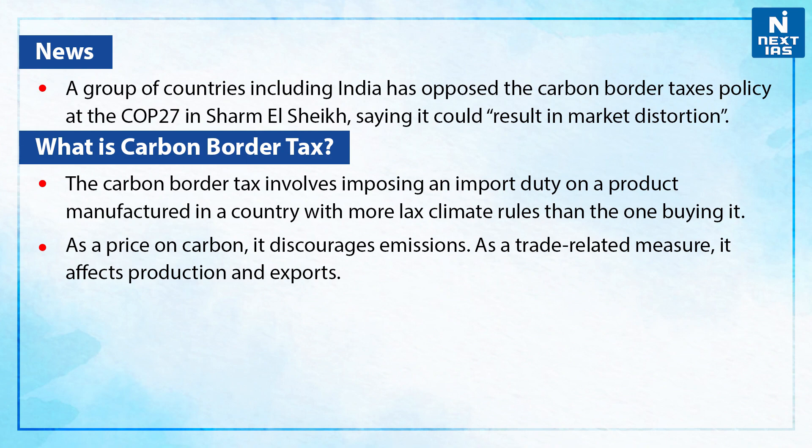The carbon border tax involves imposing an import duty on a product manufactured in a country with more lax climate rules than the one buying it. As a price on carbon, it discourages emissions. As a trade-related measure, it affects production and exports.